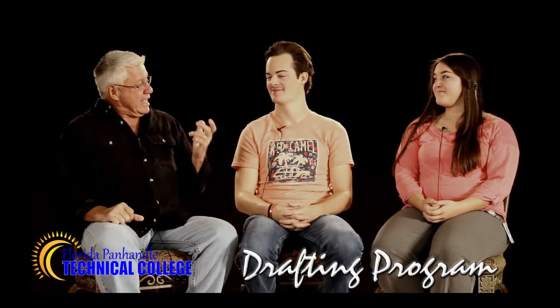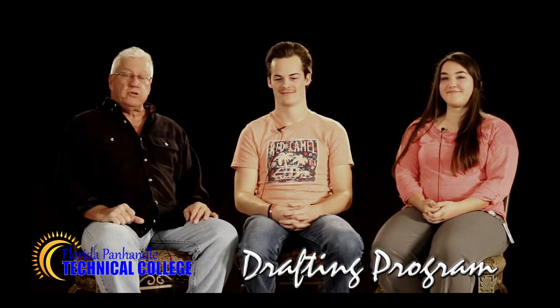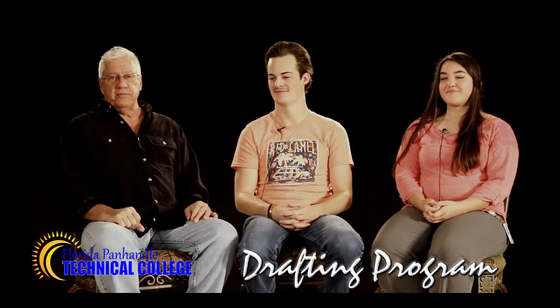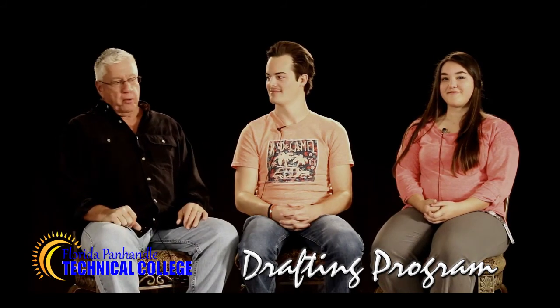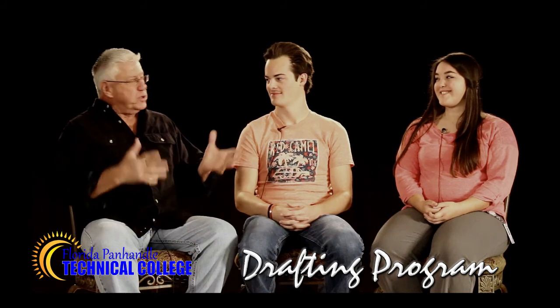Welcome back, here today on the beautiful campus of Florida Panhandle Technical College. Our guests today are Jordan and Lisa, both students in the drafting program just a couple doors down from Studio B. Jordan, you've been on the show before, so you're an old pro. Lisa, I've known you for years here on campus, saw you come through some of the dual enroll programs, and now a student in your own right here.